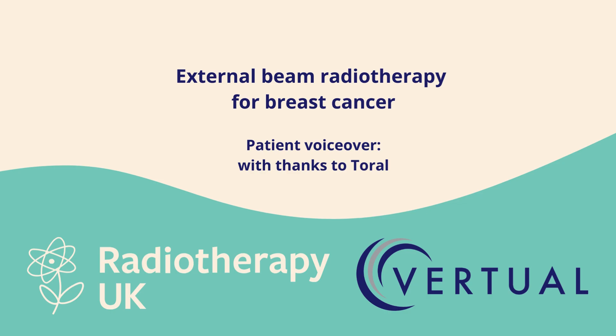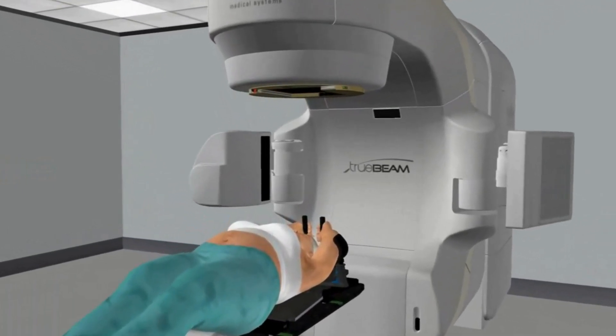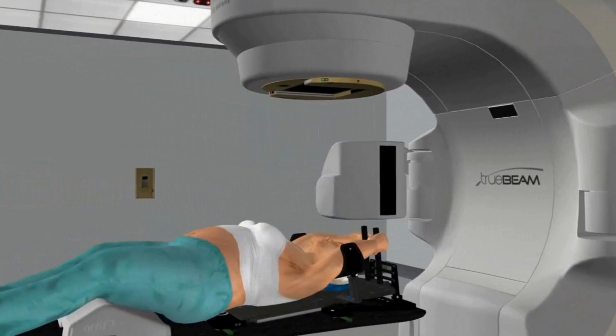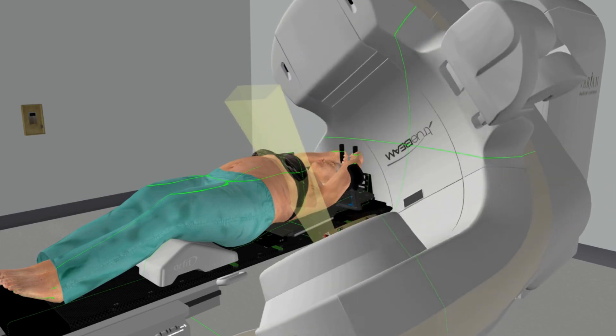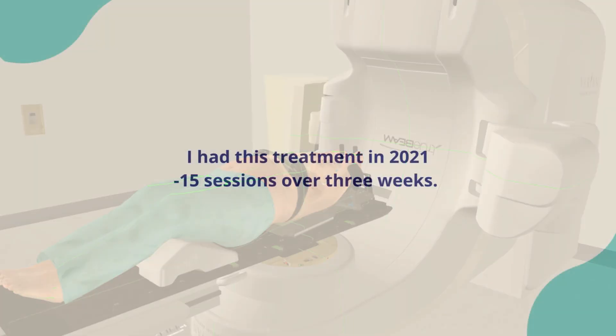The aim is to help prepare you for the experience of external beam radiotherapy, a common treatment for breast cancer. You will see Virtual's 3D virtual reality software of the treatment room and machinery, known as a LINAC or linear accelerator. We will also look at possible side effects and how your radiographers will work to minimize them.